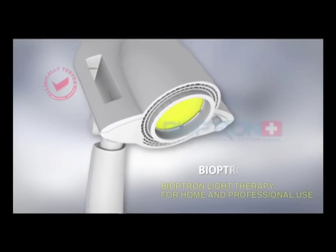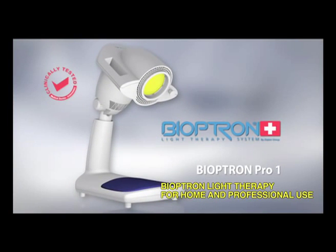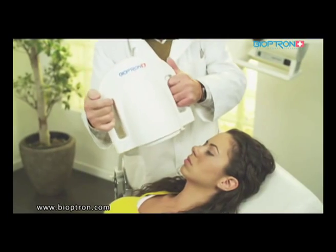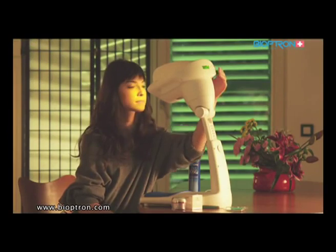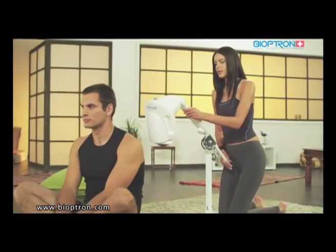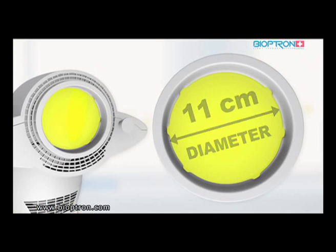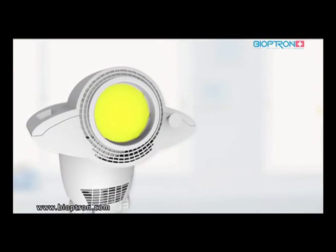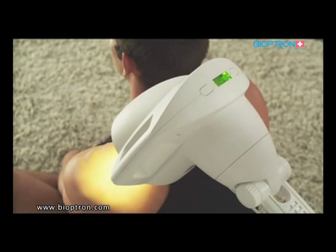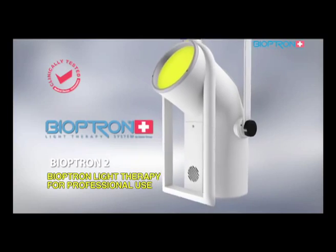Bioptron Pro 1 is suitable not only for home use but for professional needs as well, such as in medical institutions. The device has options for table and floor stands, which enable adjustment and directing of the light beam as the user needs. The filter's diameter is 11 centimeters, suitable for a majority of medical and cosmetic treatments.